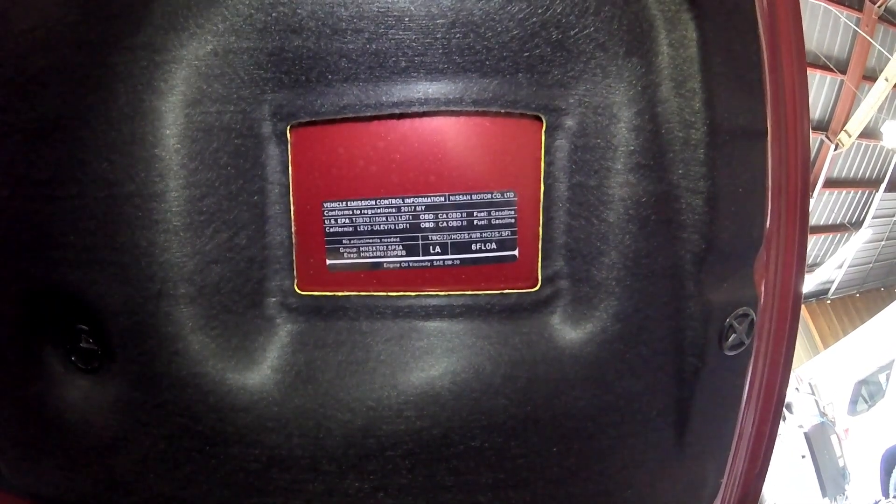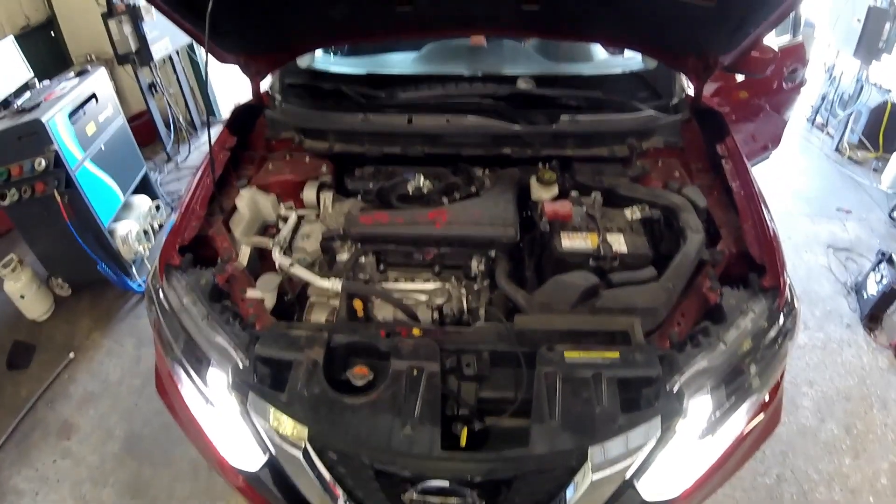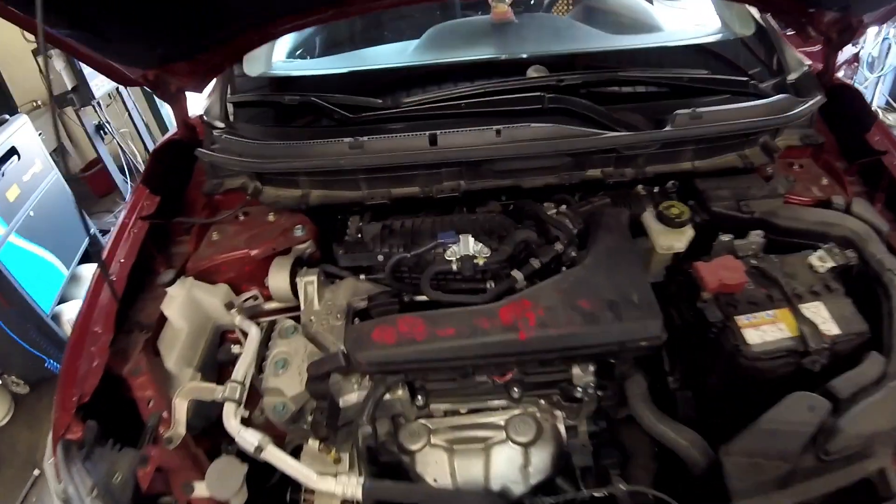To get started we want to make sure we're looking at the same vehicle. We will be able to tell by looking at the under-the-hood label right here. This label lets you know what is on your vehicle emissions-wise, your engine family, your emissions family, and what size engine you have.